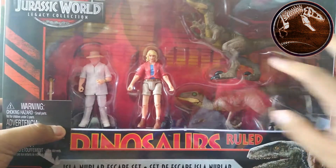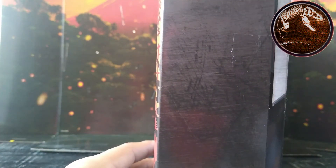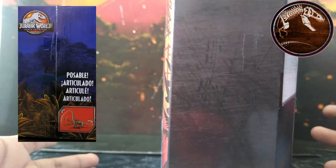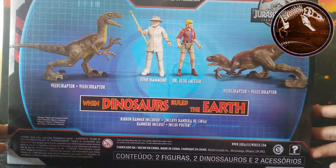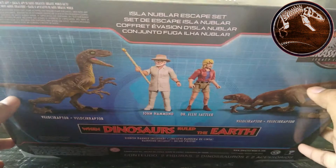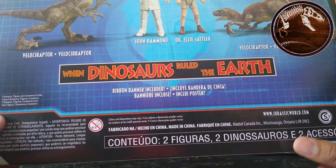Here we can see the new raptors with the new repaint, and the two human figures. Turning it over, we can see the Legacy Collection logo — and also here. The back shows other sets like the Tyrannosaurus, Spinosaurus, and Brachiosaurus sets, which used to show the Jurassic Park gates artwork but that artwork isn't here — just the logo. On the back there's an illustration of how the figures will look once opened: the two Velociraptors, John Hammond, and Dr. Ellie Sattler, along with the Legacy Collection logo and the set name.